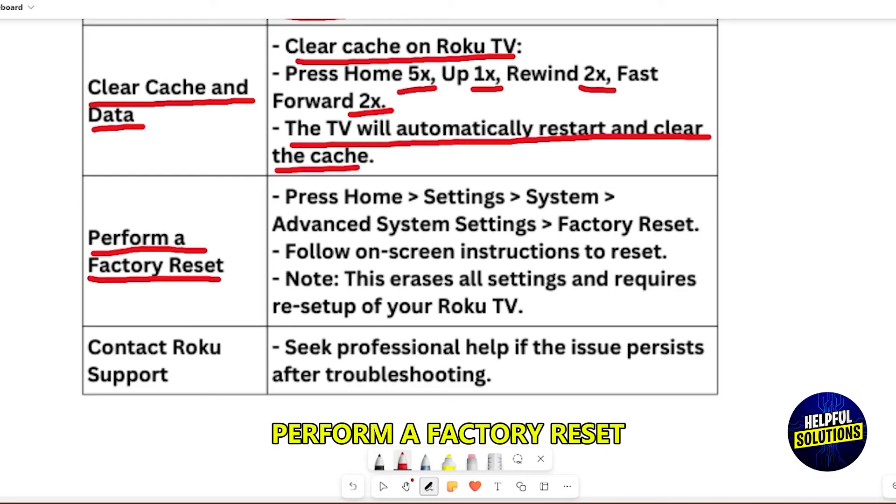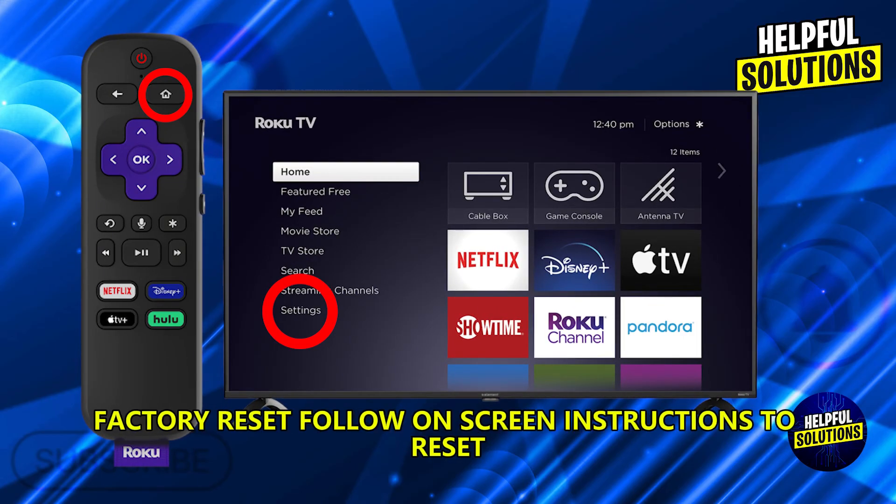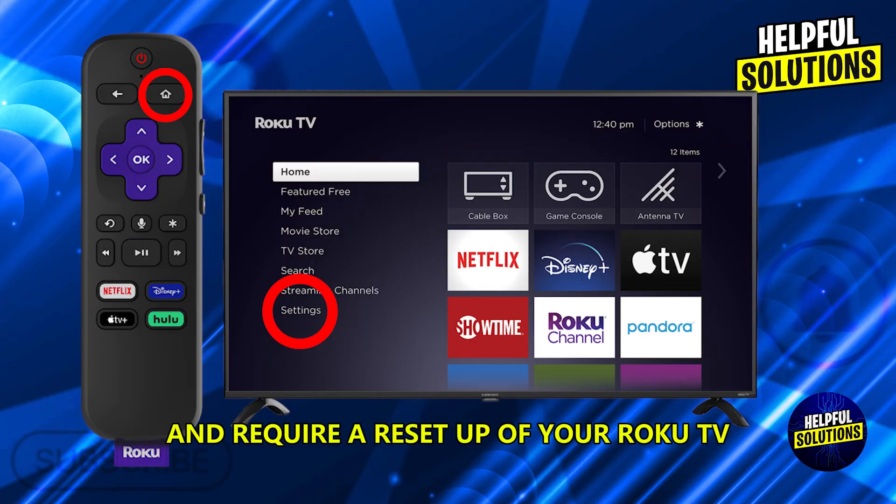Perform a factory reset by pressing Home > Settings > System > Advanced System Settings > Factory Reset. Follow the on-screen instructions to reset. Note: this erases all settings and requires a full setup of your Roku TV.